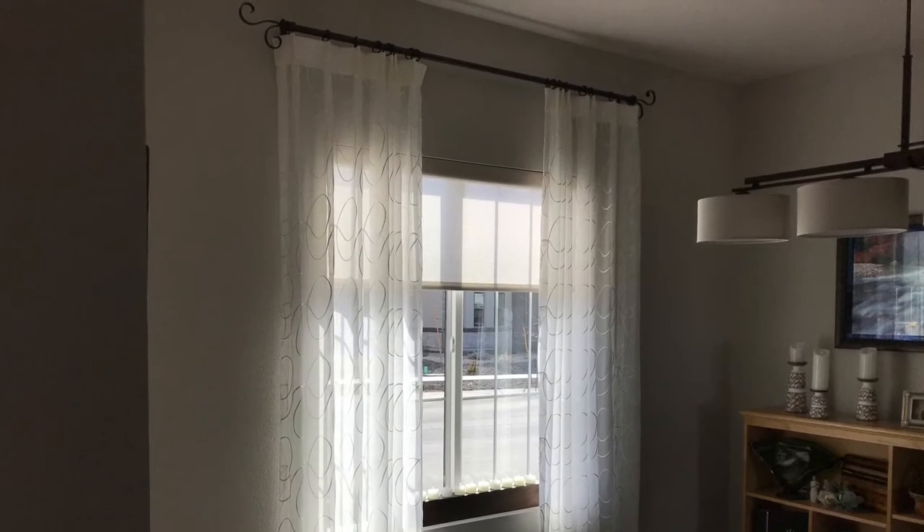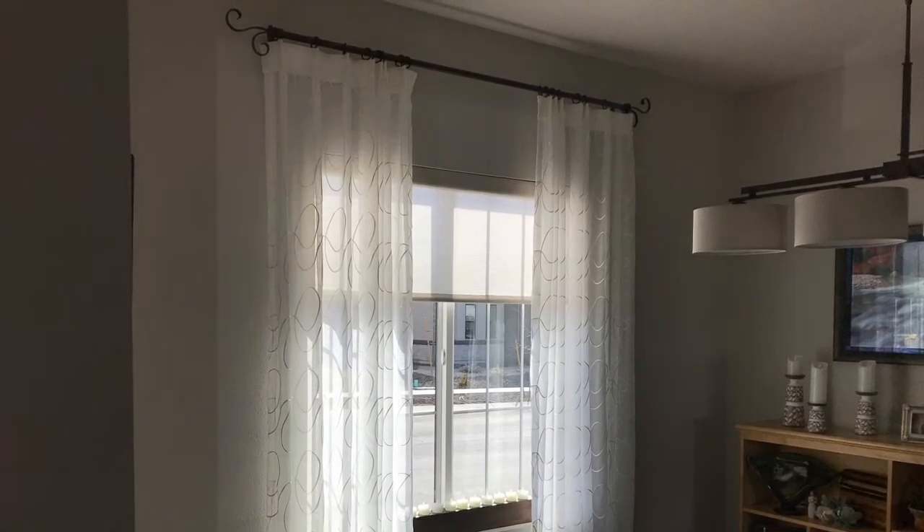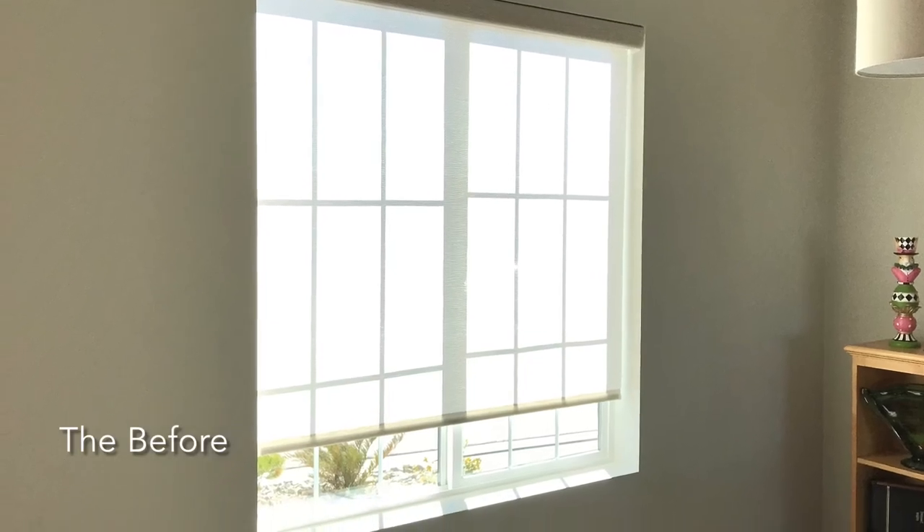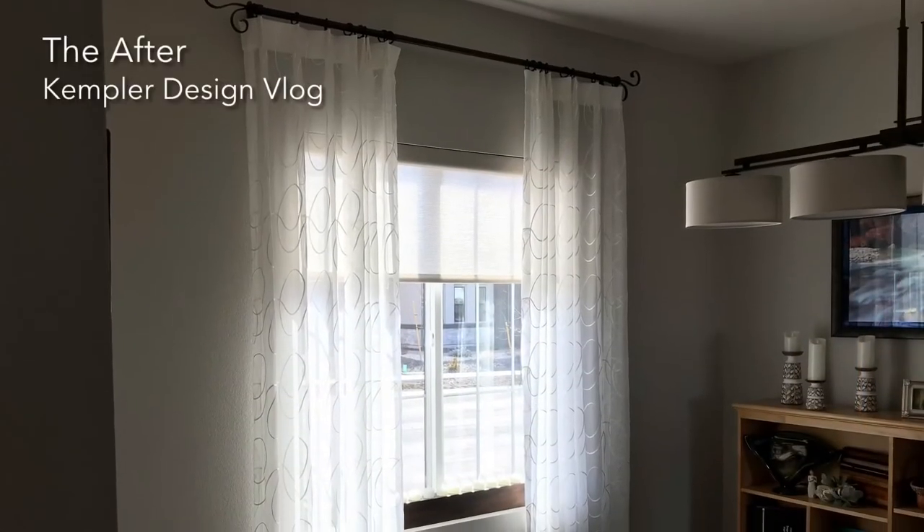So here's your overall look, but I want to begin by showing you the before — very plain and simple but functional — and now the after with custom draperies.